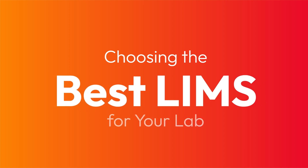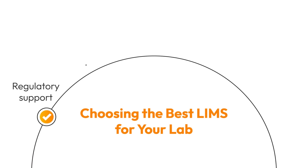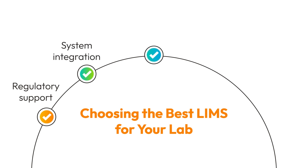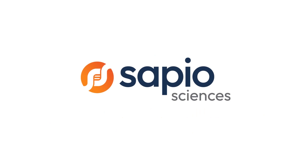In conclusion, choosing the best LIMS for your clinical diagnostics, research, or manufacturing laboratory is more than just picking software. It's about making a strategic decision supporting your lab's compliance, efficiency, and growth. By considering factors such as regulatory support, system integration, scalability, customer service, and total costs, you can ensure that your lab is equipped with the tools it needs to succeed. Thanks for watching, and don't forget to take the next steps in evaluating the best LIMS for your lab.